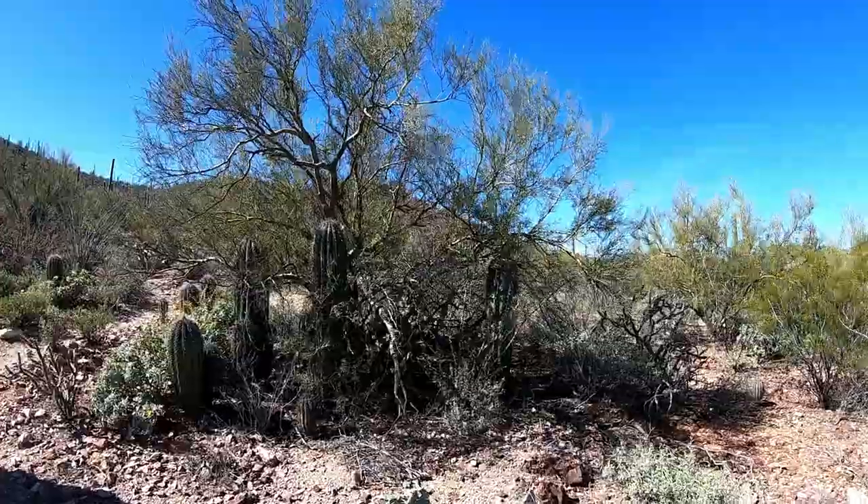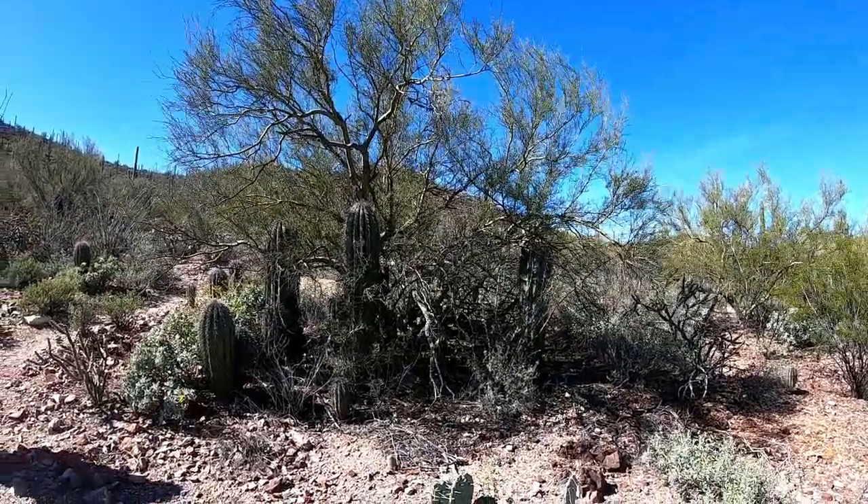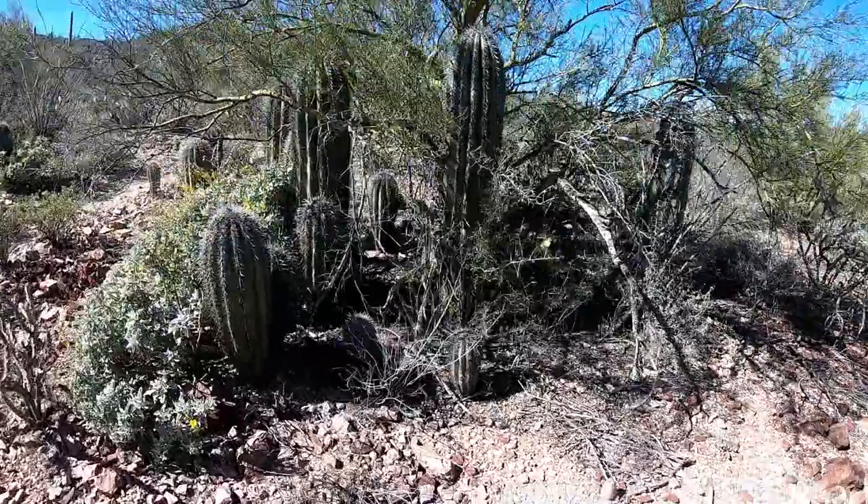There's the Palo Verde tree. And look at all the saguaro and cactus in there. All the babies. Little baby babies.